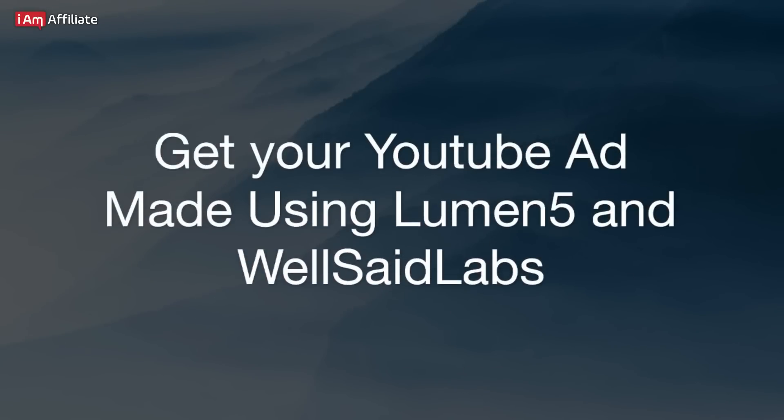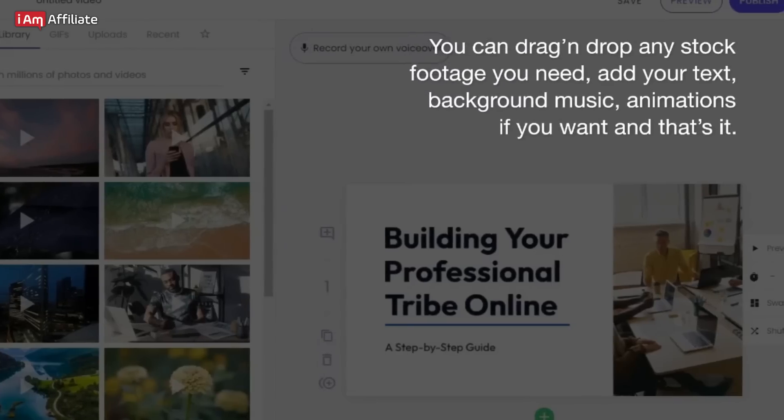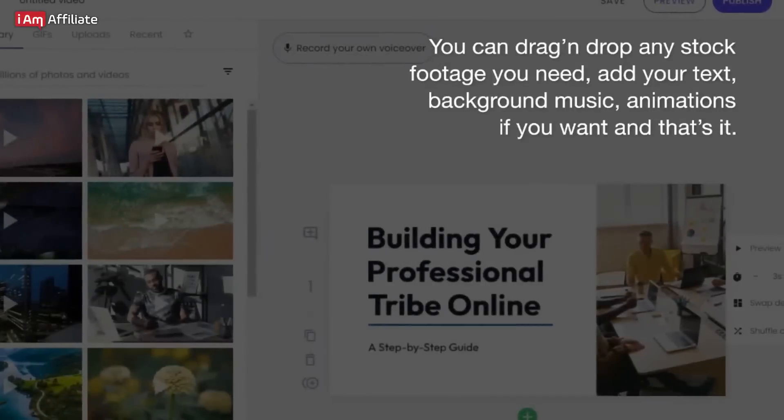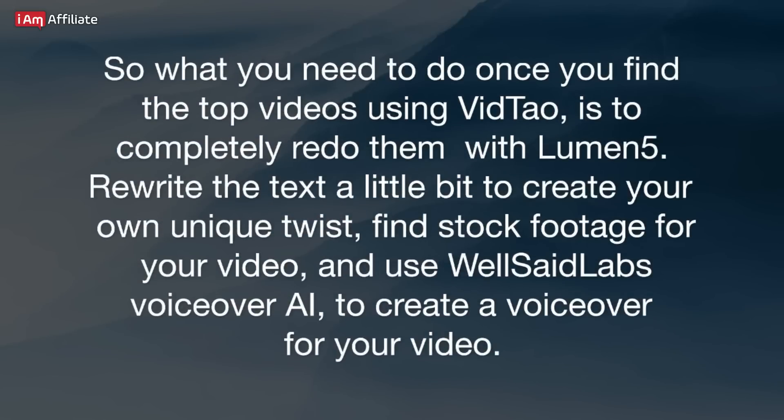Get your YouTube ad made using Lumen5 and Wellsaid Labs. If you don't have any video editing skills, don't worry. You can use tools like Lumen5, which will help you create your own video ad without any editing skills needed. With Lumen5, you will have access to a bunch of video templates, stock footage, video effects and animations, text animations, and so on. You can drag and drop any stock footage you need, add your text, background music, and animations if you want. So what you need to do once you find the top videos using VidTal is to completely redo them with Lumen5.